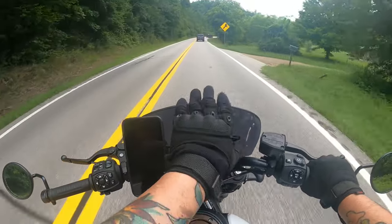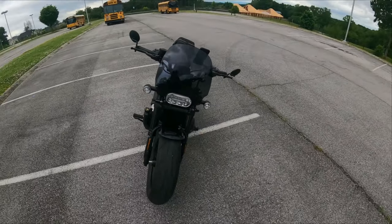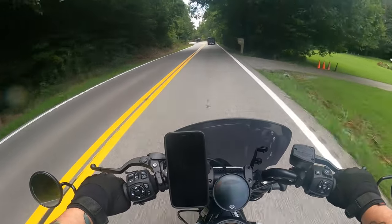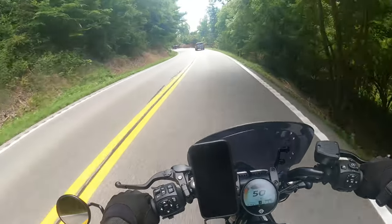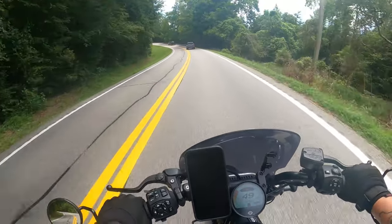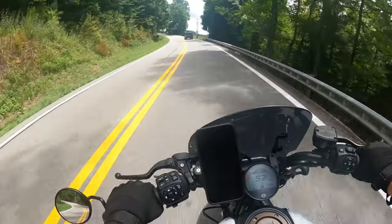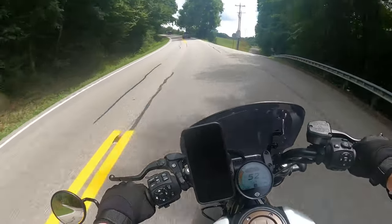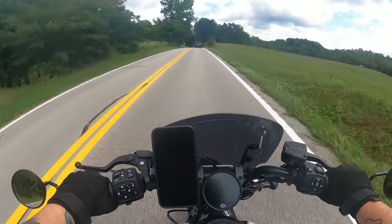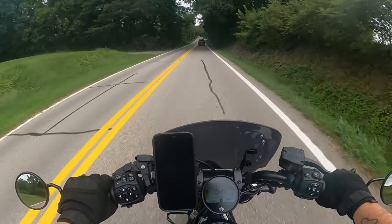Another thing would be this windshield. I waited a long time for it, but it was worth it. Installation was easy and the functionality works well. It doesn't keep all the wind off of you — I wouldn't even say it keeps a lot of the wind off — but it definitely keeps some. Specifically, it blocks the wind at your chest. You're still taking a lot of wind to the helmet, but those are two things that would definitely help.